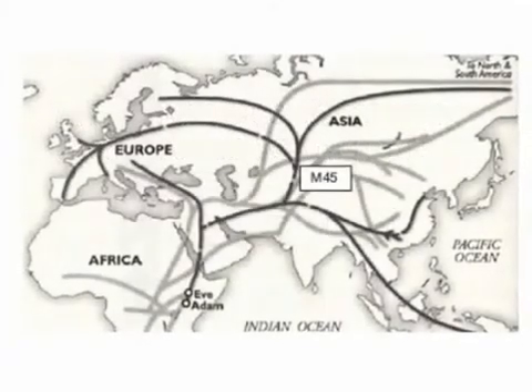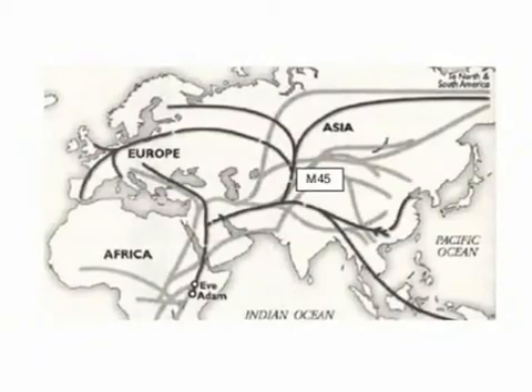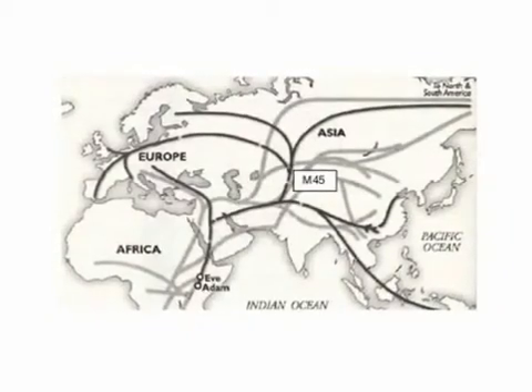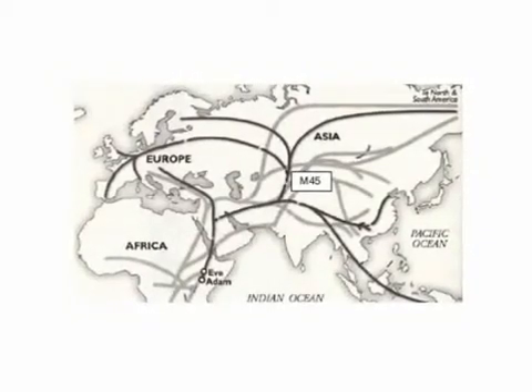The diversity associated with the marker, common to multiple haplogroups, helps to identify its location. For example, in Central Asia, we see representatives of all of marker M45's descendant lineages. By tracking concentrations for different markers, migration routes are established.